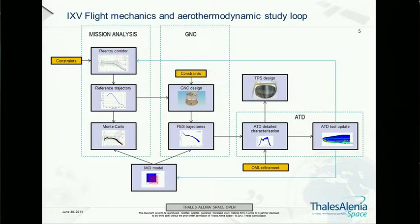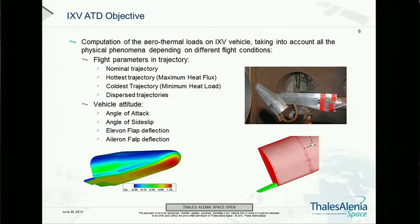At the beginning of the project, the approach is quite simple — we work based on empirical methodologies such as DKR. This process loop has to be repeated a number of times until we converge on a good TPS design that is neither too conservative nor lacking robustness.